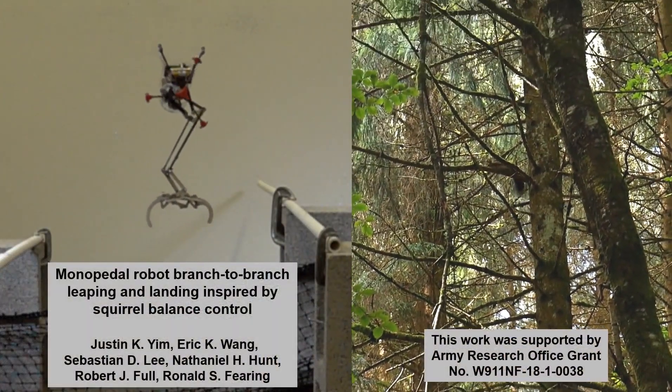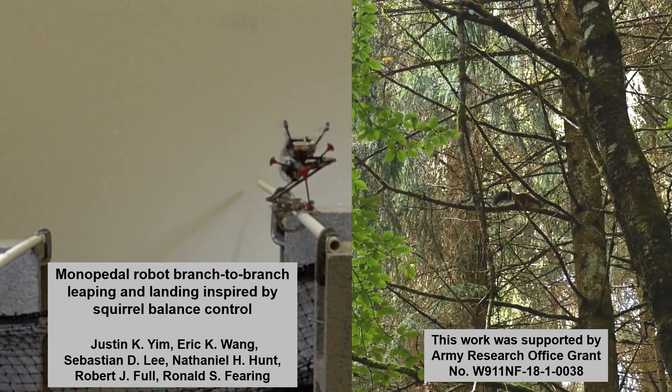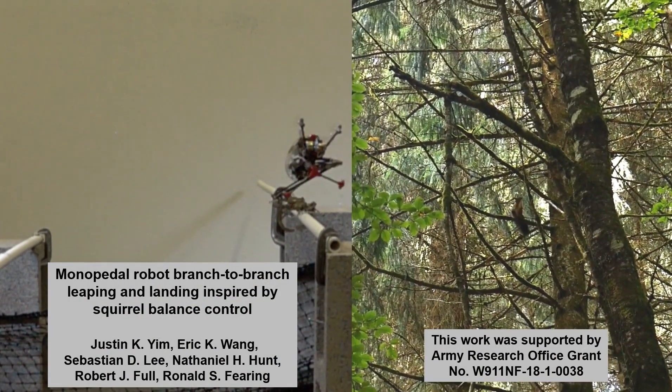Understanding leaping balance strategies can enable future robots to carry out tasks in challenging built and natural environments that might impede humans — but maybe not squirrels.